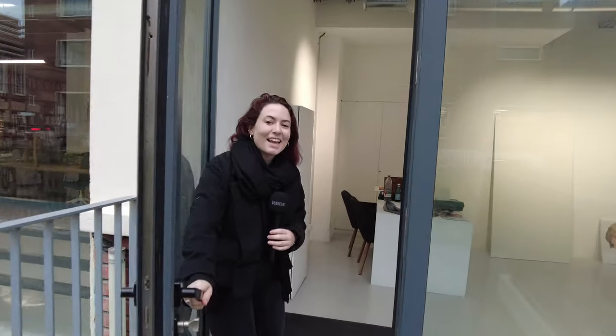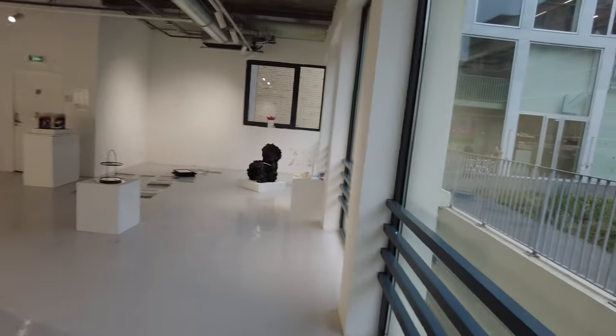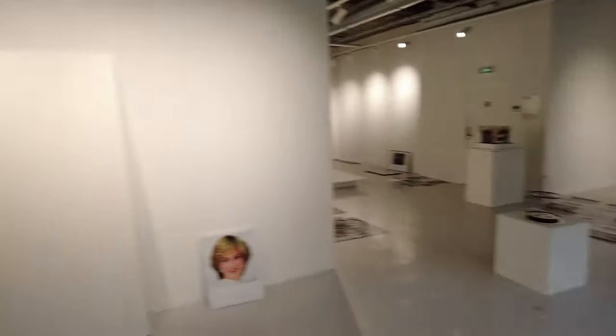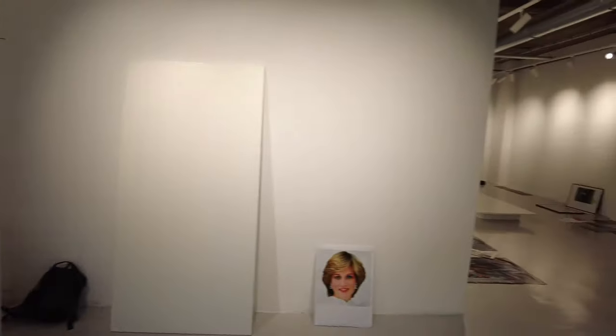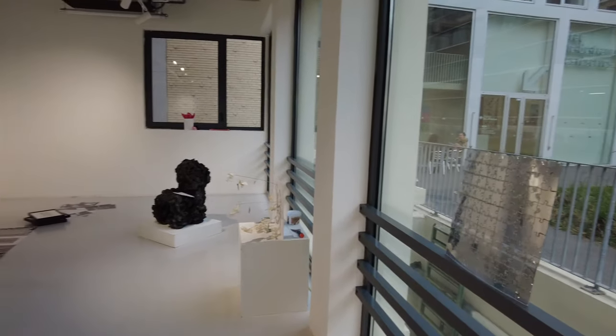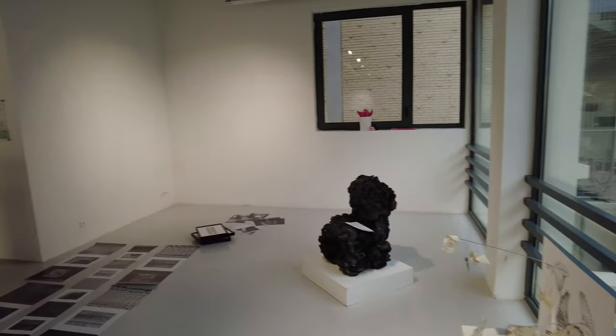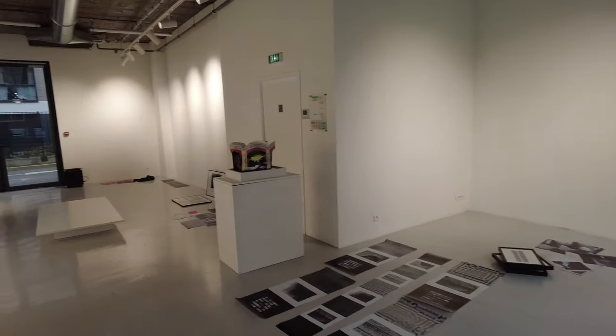Hi Amanda. Hello, welcome to Parsons Paris' Gallery D, come on in. Gallery D is Parsons Paris' exhibition and project space based out in Romanville — we're just across the way from the Romanville campus. We have a rotating exhibition platform every semester where we exhibit students, faculty, and alumni from the school.